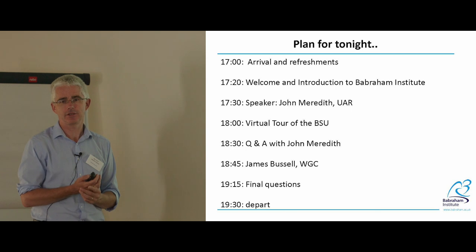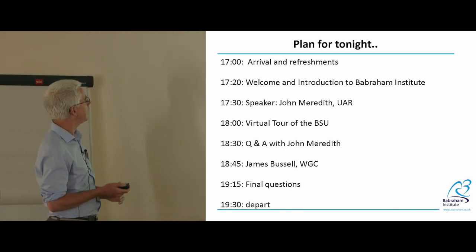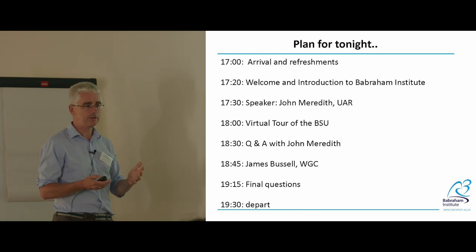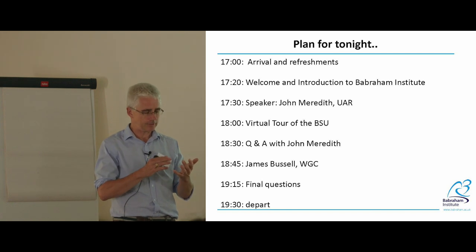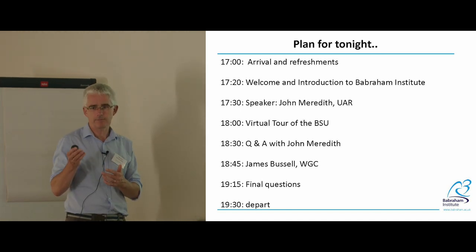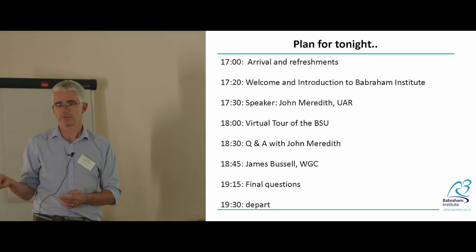We've got a couple of slides also about the Wellcome Genome Campus and then we'll move on to our first speaker. There's a plan for tonight which is in complete disarray already, but we should have a speaker, then wander over to our BSU — the Biological Services Unit — where they have a screen set up with live camera feeds from inside the unit. You'd need to be health-screened and showered to get in, but the camera setup is as close as we can get. Then Q&A, a presentation from James, and some questions. We have resources at the back.